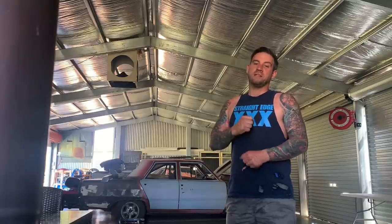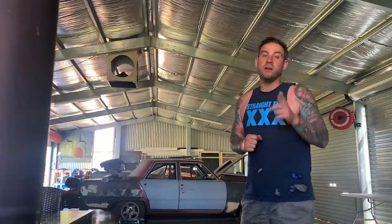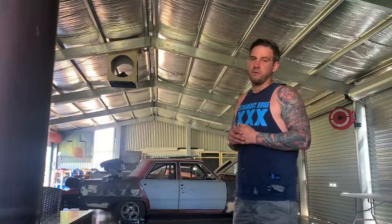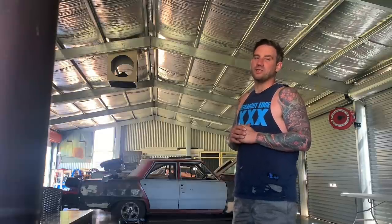The plan for today is to get stuck into my XB Ute, which I've recently sold to a fella. It is going to Queensland. I need to do a few things to that, and also later in the week I might get stuck into a couple of other projects of my own. We'll see how that all pans out and we'll get into it right now.